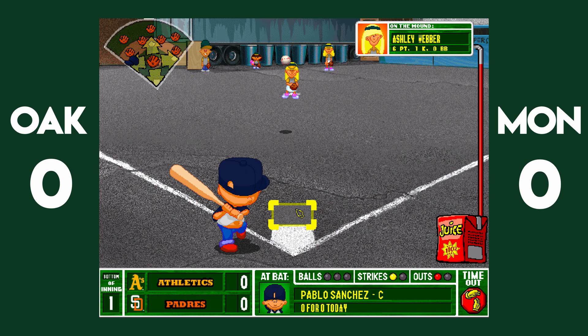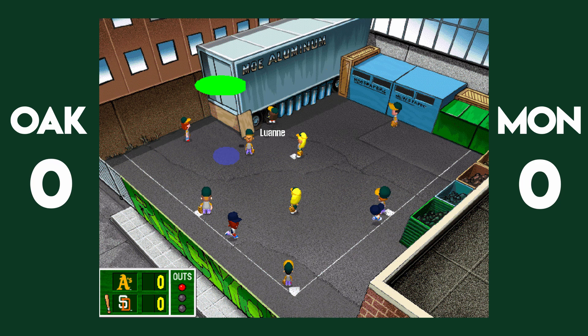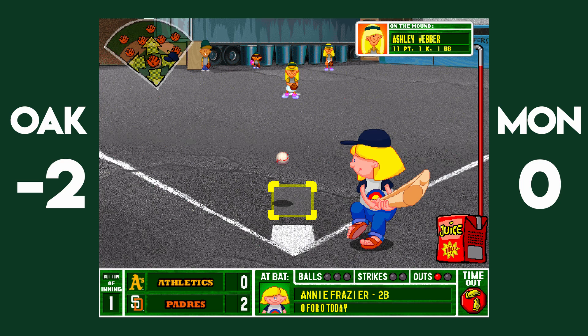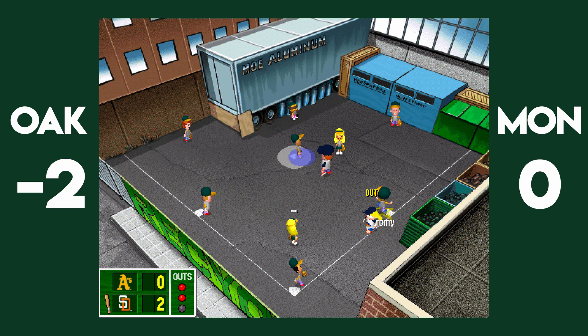Pablo Sanchez with a deep drive back into left field — back, back, back, back, back — and for all intents and purposes, gone. That ball hangs up long enough to get Barry Bonds in, and as Sidney Weber makes a diving effort, Pablo Sanchez scampers home. Inside the park two-run bomb. A's are down nothing, but Annie Frazier dribbles into a double play as well, giving the A's a power-up heading into the second inning.